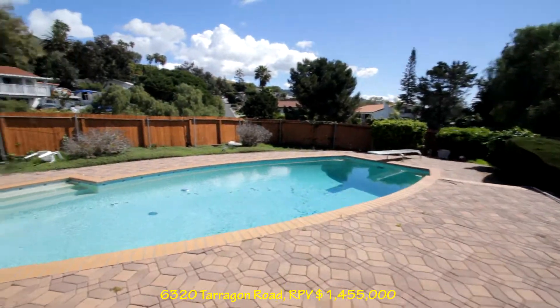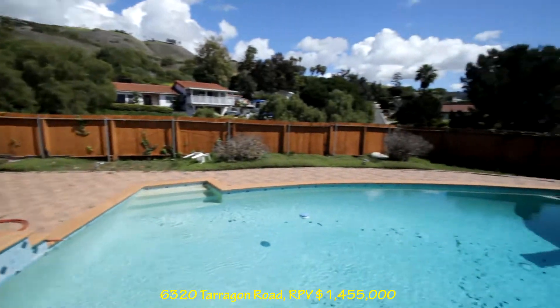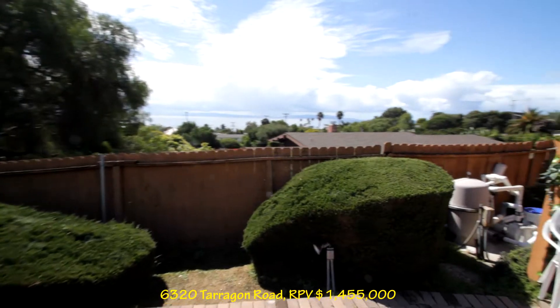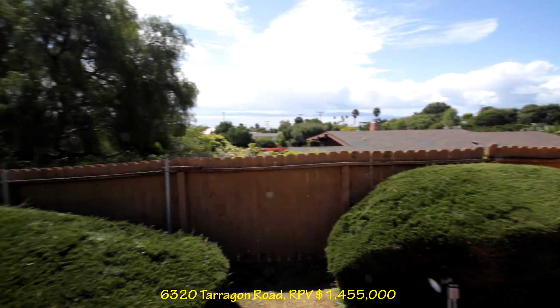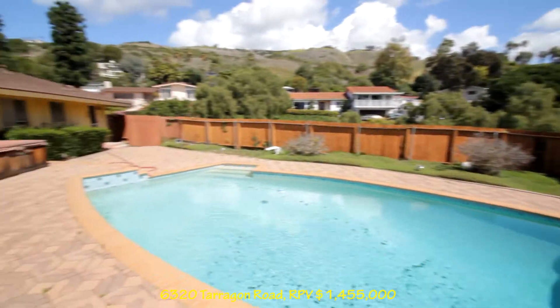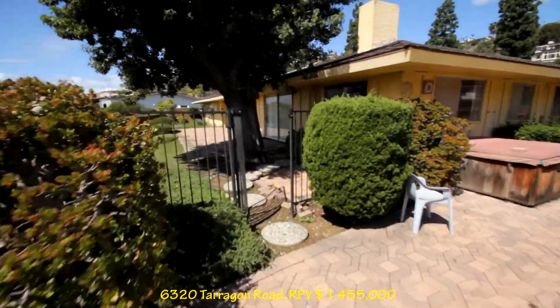Look at this pool. This is nice. Hot tub, back door. It's still a good view from here. Some fruit trees. A lot you can do with this. It's very interesting.